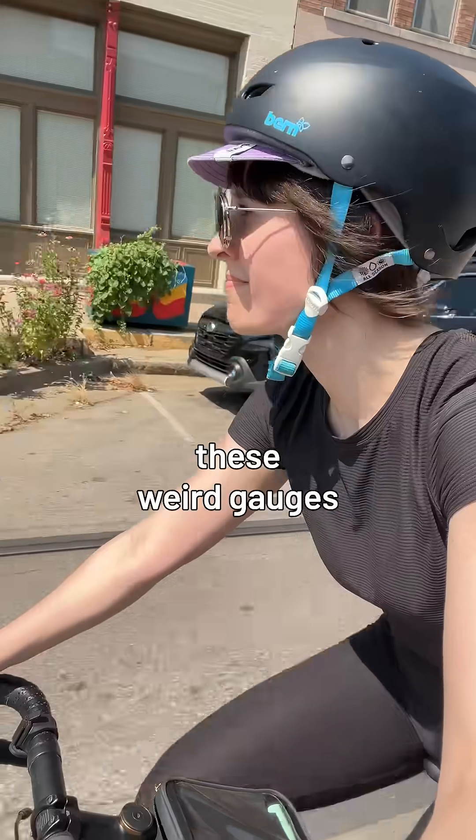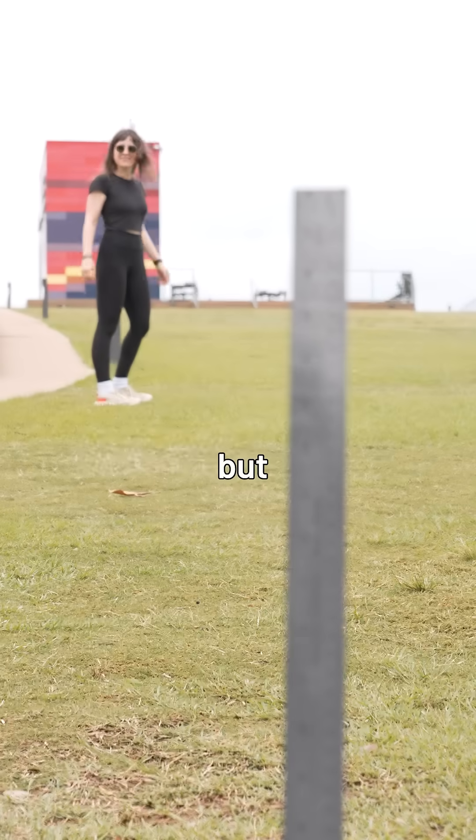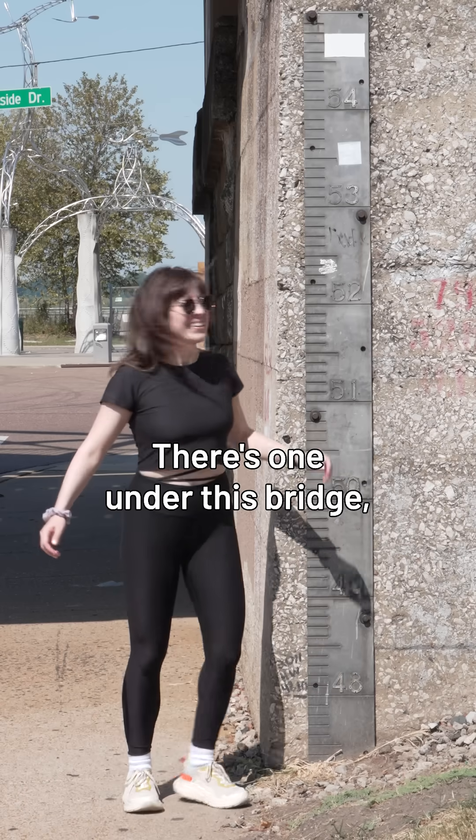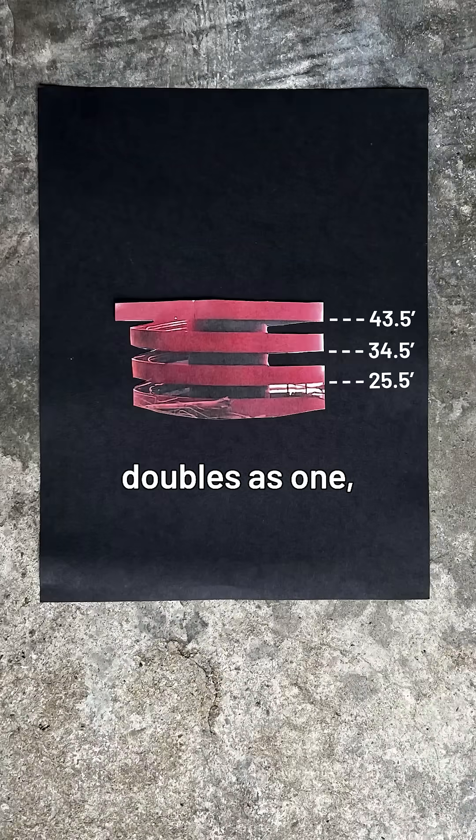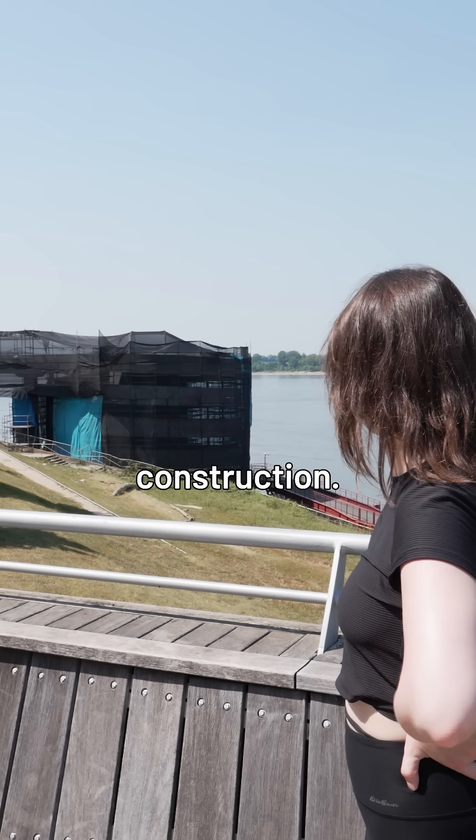When I first moved to Memphis, I started spotting these weird gauges all over downtown — kind of like rulers, but bigger. There's one under this bridge, one on these cobblestones, and our spiral boat dock even doubles as one, although it's currently under construction.